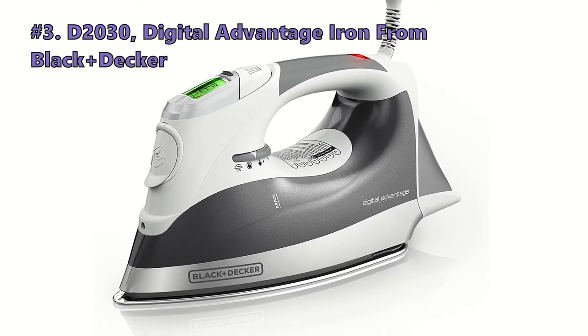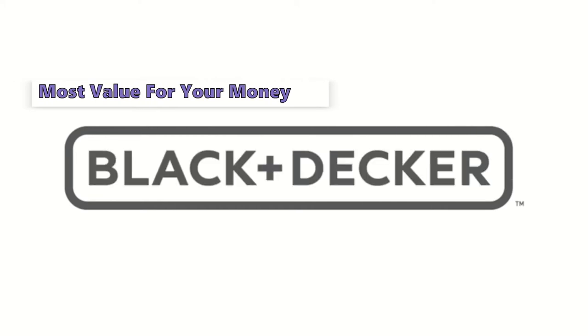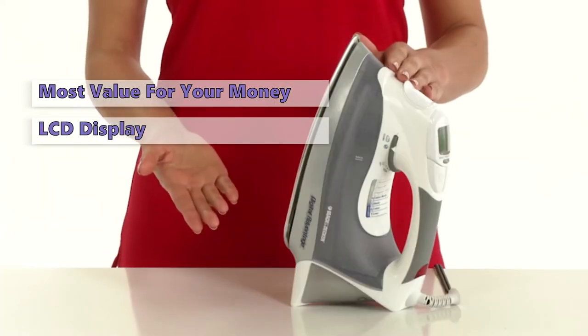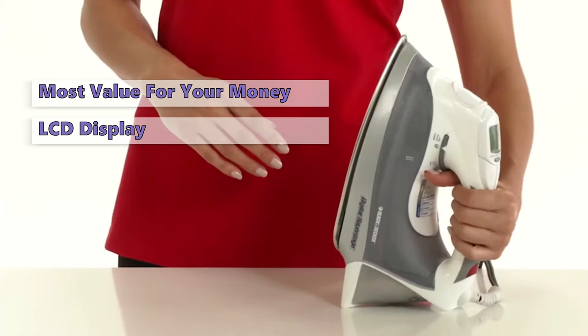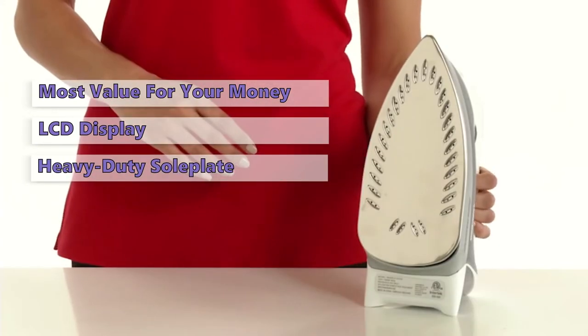The next steam iron in line is the D2030 Digital Advantage Iron from Black & Decker. The Black & Decker D2030 is a very popular steam iron, and for good reason. It is relatively cheap, has an LCD display, and is a professional iron that requires little maintenance. It has a heavy-duty soleplate that straightens garments without much effort, and its steam function is unrivaled.